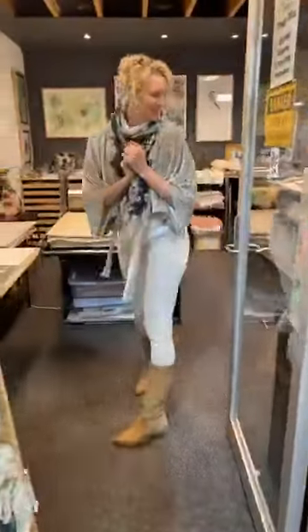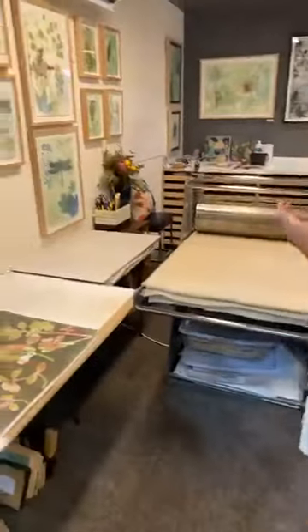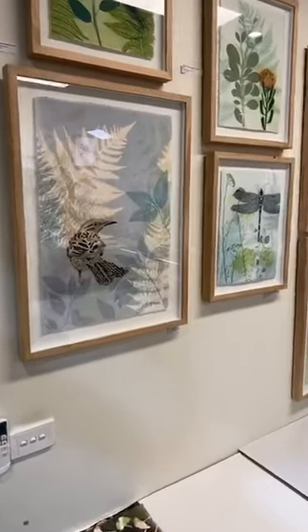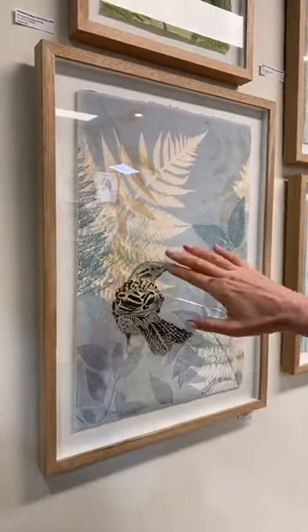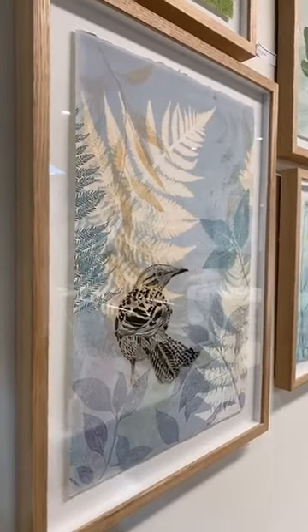I hope you've got a cup of tea or something nice to drink. I just want to show you some of my new work. These have been framed up by Hampton Framers locally here and he does such a beautiful job. You can see with the float mounting — it's raised off the backboard — so you get to see the beautiful paper.